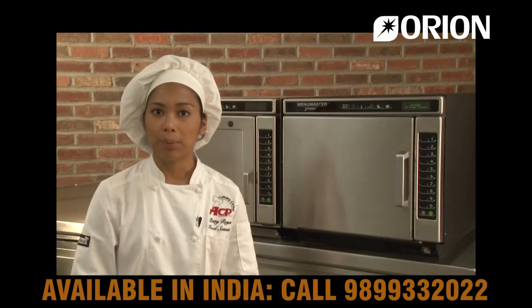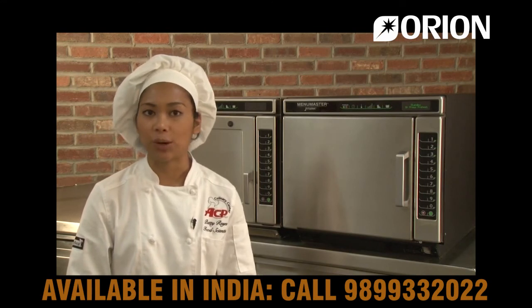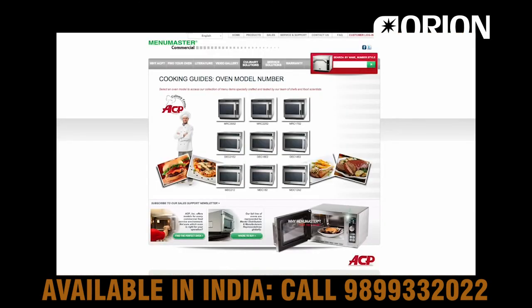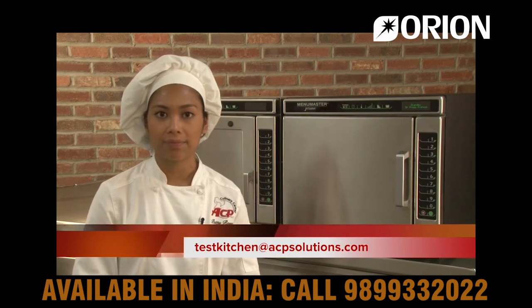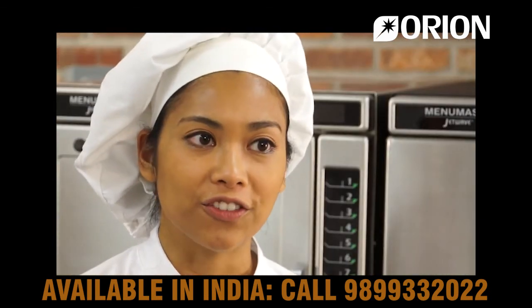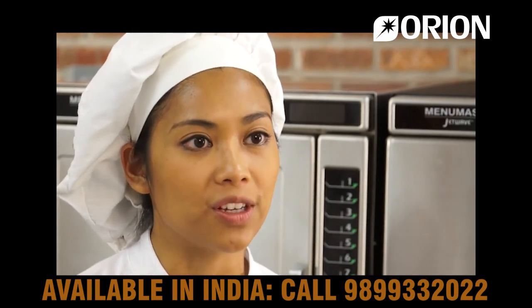The JetWave ovens are capable of producing many more food items, everything from french fries to crème brûlée. Visit ACPSolutions.com for recipe ideas and cooking guides, or email the test kitchen at testkitchen@ACPSolutions.com. Thank you for visiting the ACP Culinary Center, where we're changing the way the world cooks.